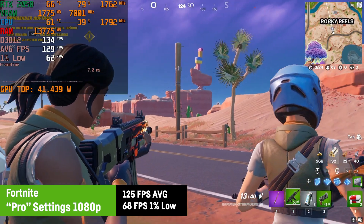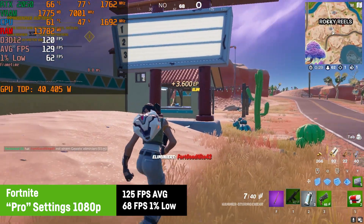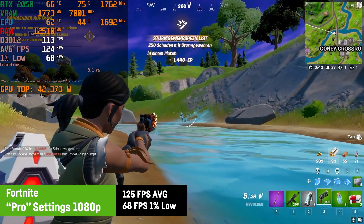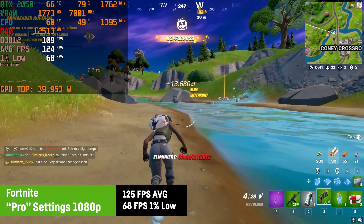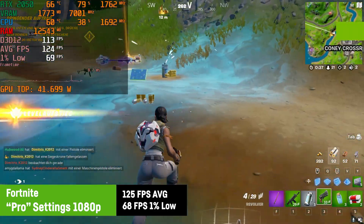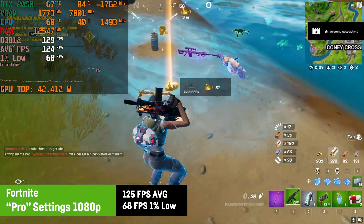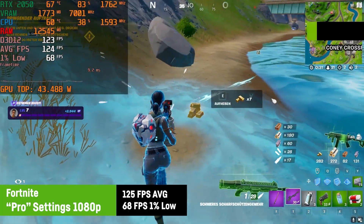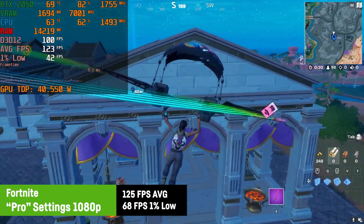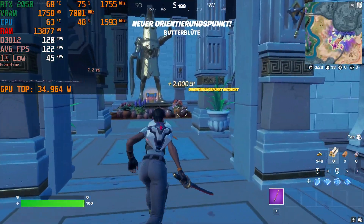In Fortnite, I was using the so-called Pro settings, which means epic view distance and everything else on low. This resulted in an average of 125 FPS and a 1% low of 68. I was using DirectX 12, by the way, because DirectX 11 resulted in much lower FPS for some reason. DLSS didn't help anything with these settings because we're actually seeing a CPU bottleneck in this case, so that would only make sense on higher graphics settings.